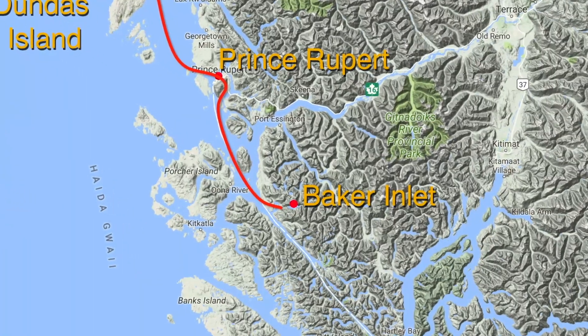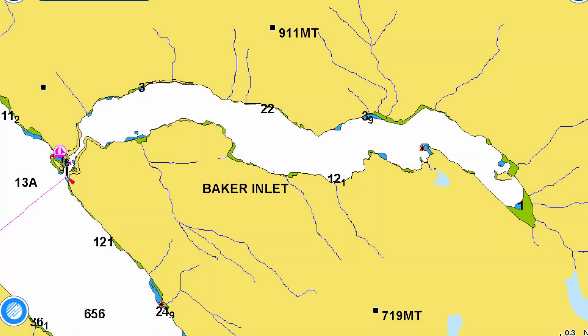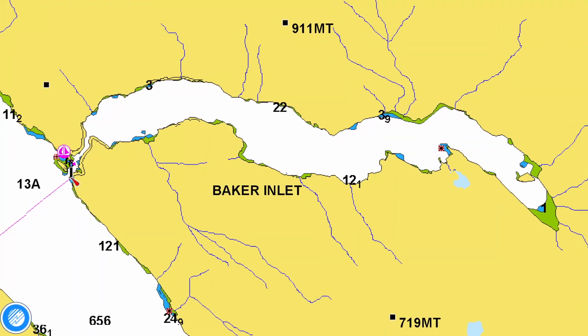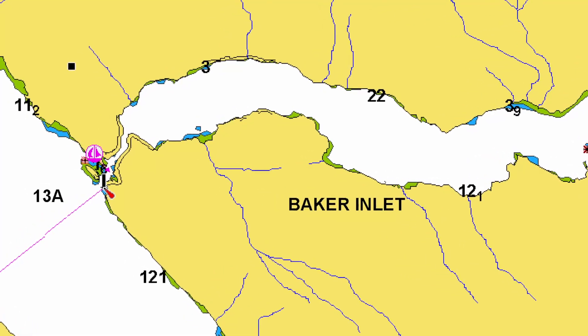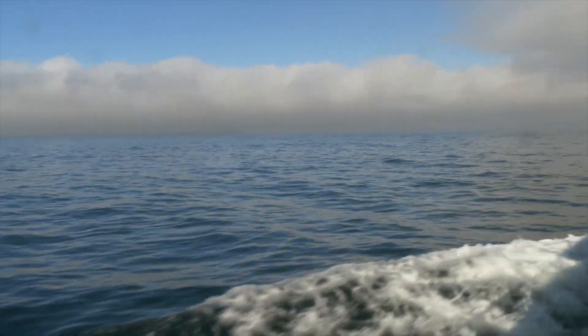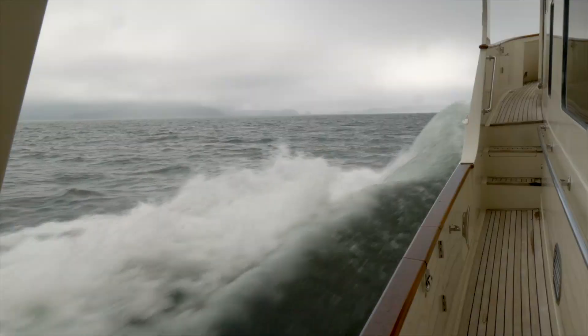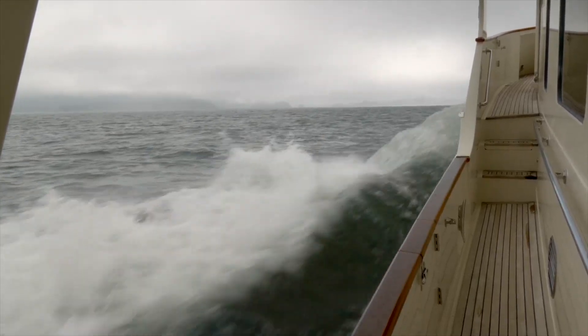Leaving Prince Rupert we head for Grenville Channel and Baker Inlet. The entrance is narrow and the bay is four miles in length, so large volumes of water stream through the narrow bottleneck every six hours. We need to be there at slack water — this is where our ability to run fast is an advantage. We push ahead at 16 knots.